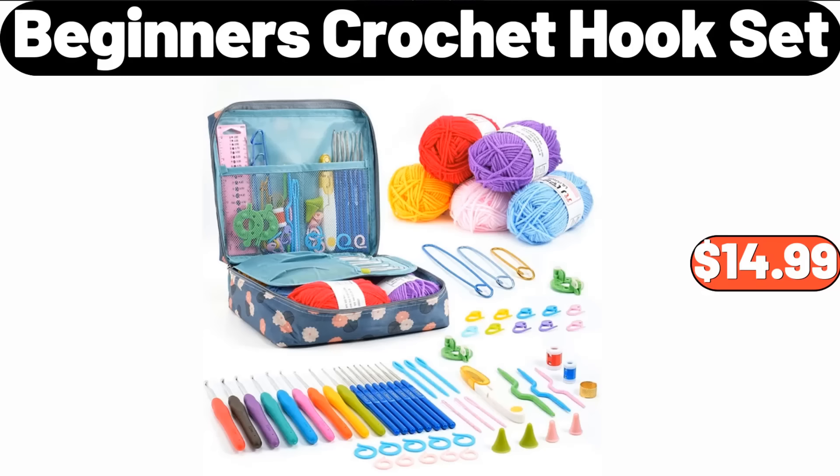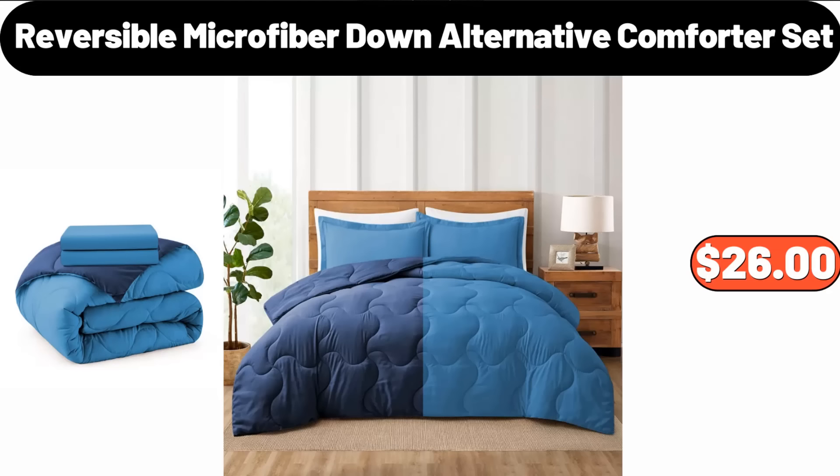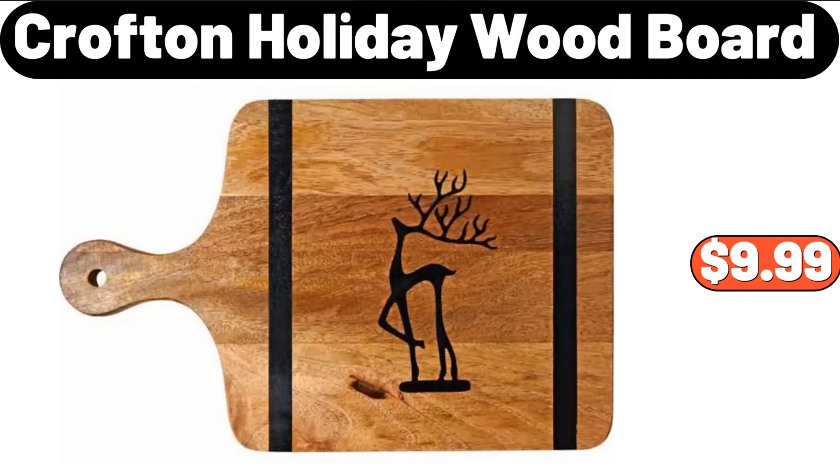Beginner's Crochet Hook Set, $14.99. Shoe Storage Box, $11.99. Reversible Microfiber Down Alternative Comforter Set, $26. 3-Piece Rattan Lidded Laundry Hamper, $35.99. Crofton Holiday Wood Board, $9.99.